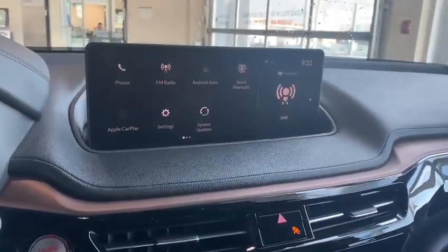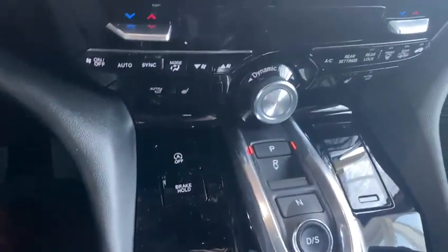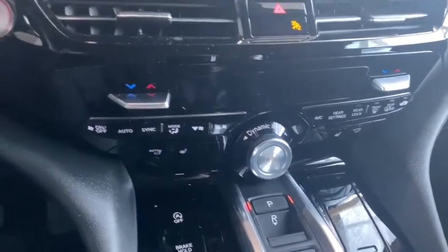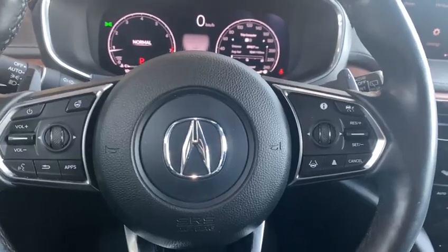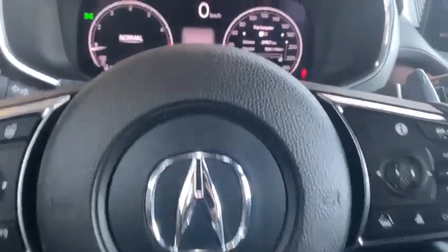Sitting in the driver's seat here, you're going to have your full infotainment system, which is all going to be controlled by your touchpad. Just below that, you'll have your wireless charger, your drive modes, plus your full heat and AC, which is actually analog. Coming to the steering wheel, you're going to have your heated wheel, Bluetooth, voice recognition, cruise, adaptive cruise, and everything like that.